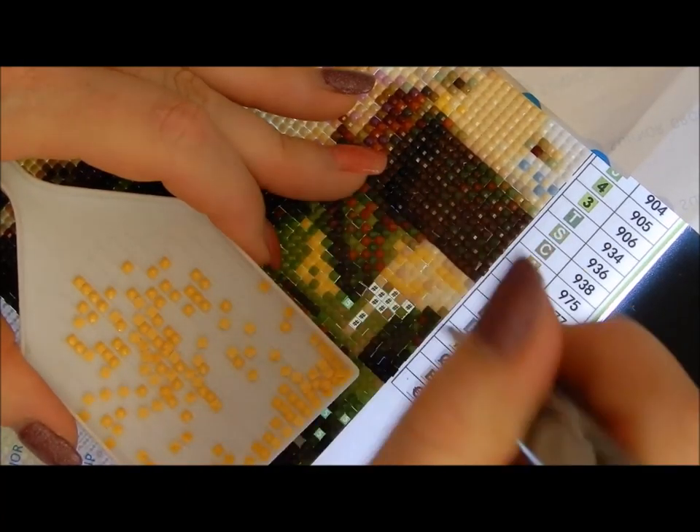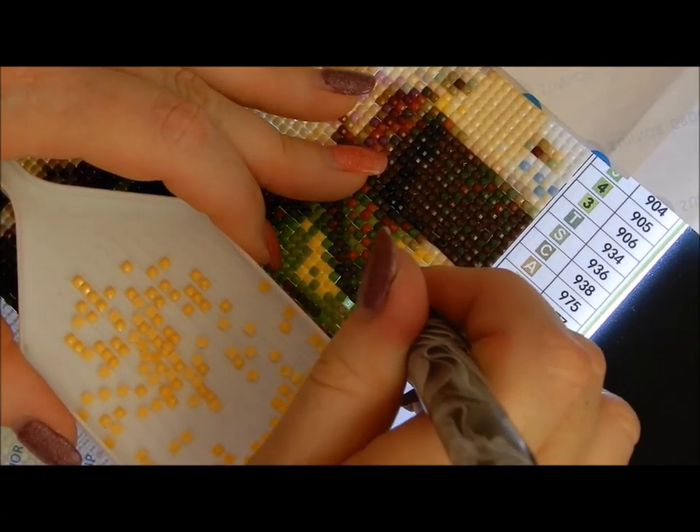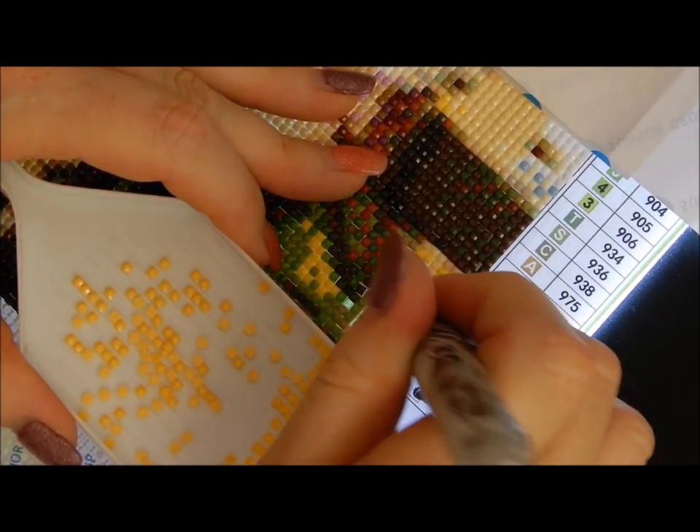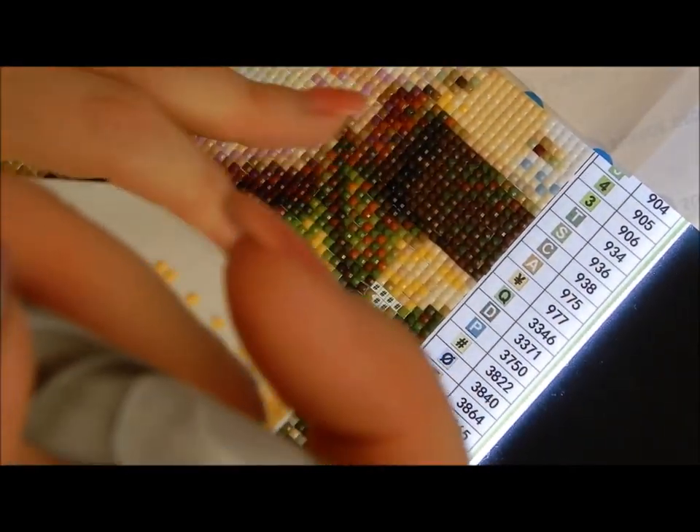I'm going to leave it here and continue on with diamond painting with my awesome pen from Uniquely Yours Down Under. And it cost me $24.95 Australian.